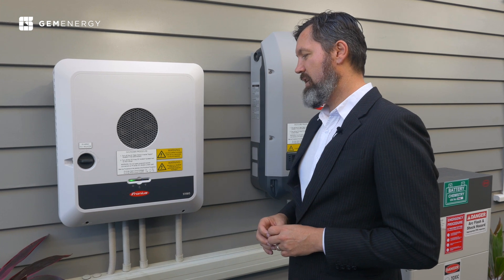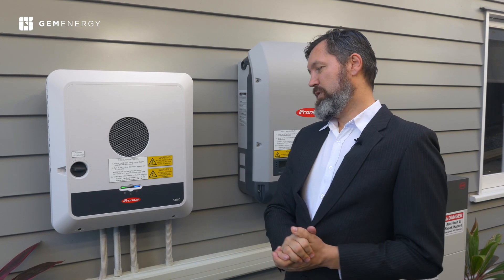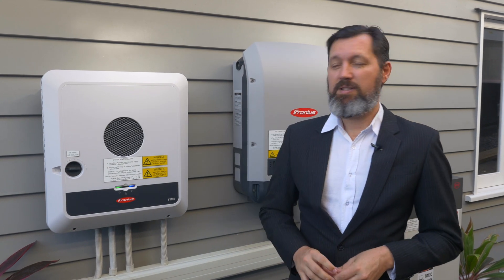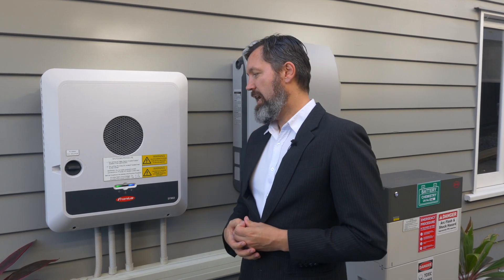In summary, if you're looking for a battery-ready inverter that's going to stand the test of time and give you all the best features available, I don't think you can go past the Fronius Gen24. GemEnergy is very pleased to be a part of the research and development with the Fronius Gen24. We've learned a lot about it at this stage and we're very excited — we think the market is going to be really pleased, and a lot of people are going to have a great outcome with this inverter.